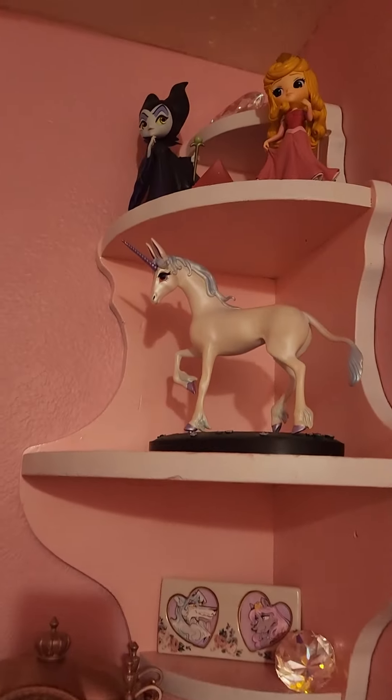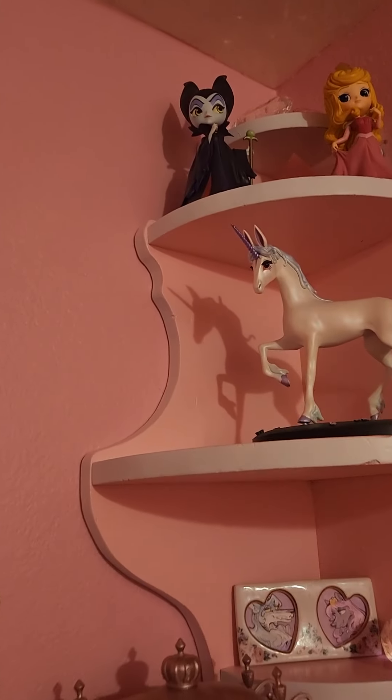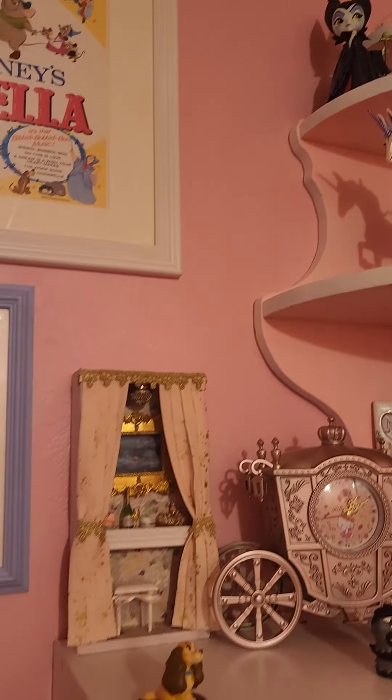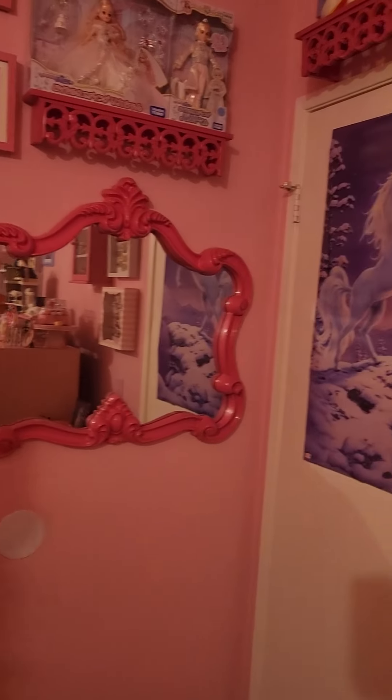And look at the beautiful shadow of the unicorn on the wall — magical! And look at the top right there — you can see, if you look over here, you can see some more posters and a mirror.